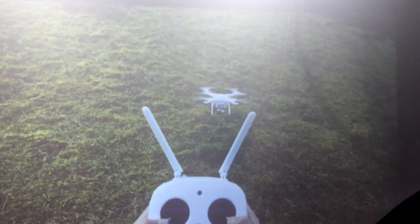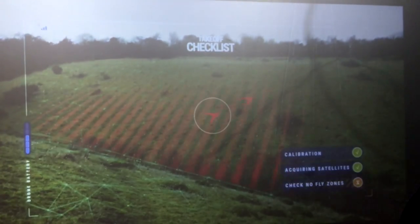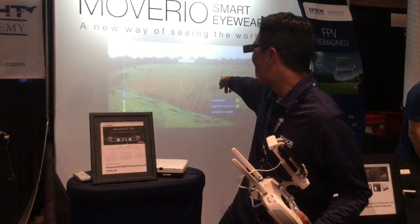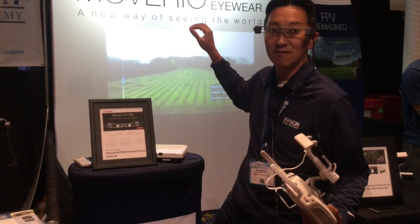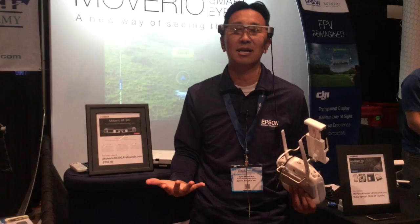What that means is that you can keep visual line of sight with your aircraft at the same time that you can see all your telemetry data as well as see what the aircraft sees. Our goal long term, as you may see in this video behind us, is to be able to show no fly zones and flight lines, while also being able to maintain visual line of sight with your aircraft.